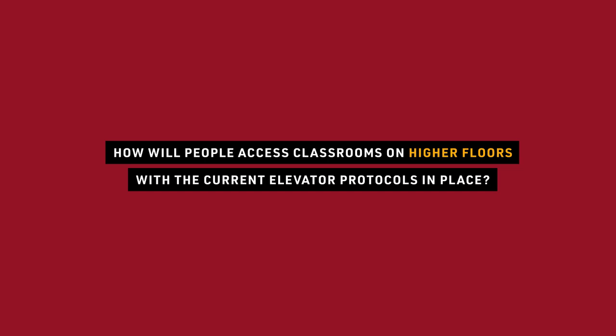In buildings where classrooms were on upper floors prior to the pandemic, we have moved those classrooms to the lower levels, where you can access them using stairs easily without needing to take an elevator up ten floors. Specifically, Anderson-Gladfelter is one of those buildings where there are no classrooms on the upper floors — all classrooms in that building will be on the lower level.